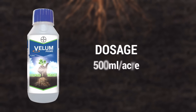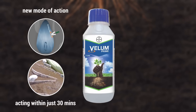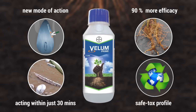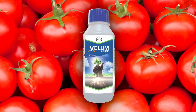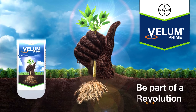Dosage: Vellum Prime must be used at the rate of 500 ml per acre. Remember — Vellum Prime offers a new mode of action for nematode control, starts acting within just 30 minutes of application, and gives control for the entire season. Vellum Prime gives more than 90 percent efficacy when applied at the suggested time, dose, and application methodology, and offers a safe tox profile for operators as well as the environment. Currently, there is a label claim over tomato, and the process of getting label claims on other fruits and vegetables is underway. Bayer's Vellum Prime — be a part of the revolution.